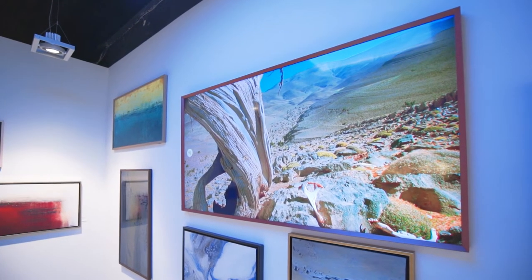Behind me you can see the Samsung Frame TV — when it's on, it displays artwork; when it's off, it can blend into any decor and basically make that black box on your wall disappear.